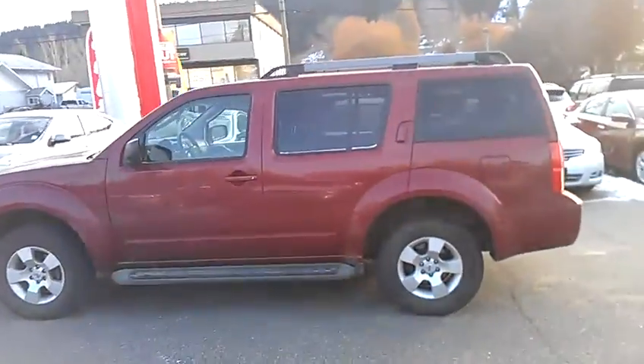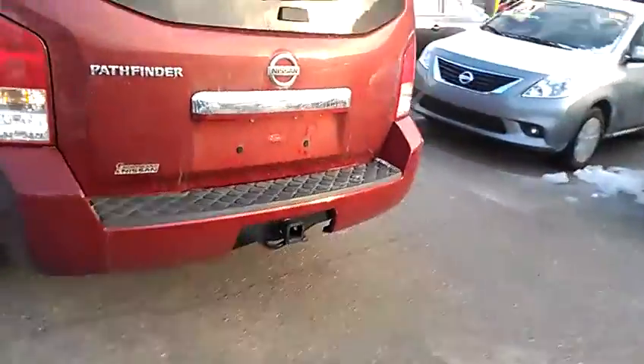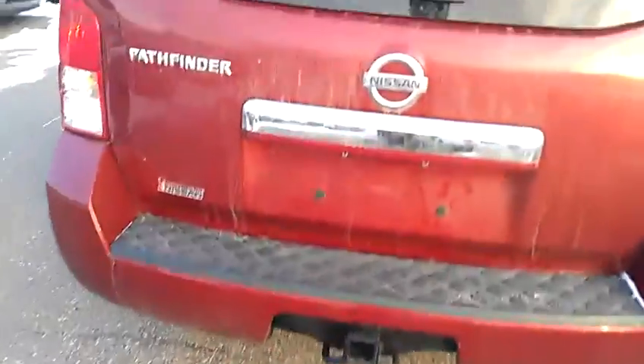Here it is — 08, red. Awesome looking unit, really good condition. We'll start at the back. It does come equipped with a tow hitch.